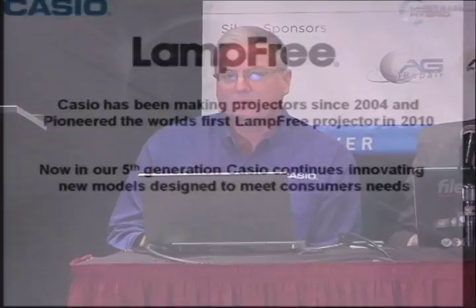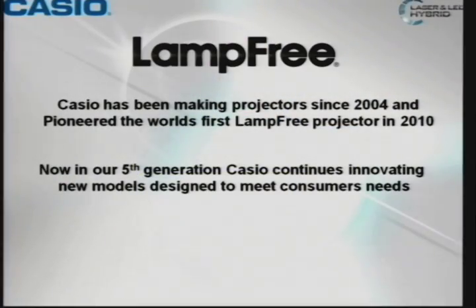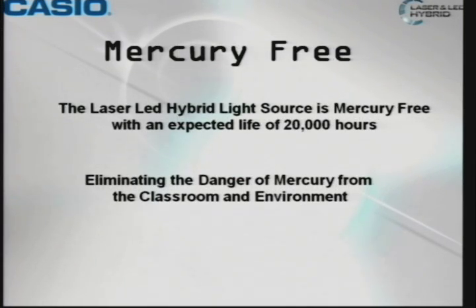Casio has been making lamp-free projectors since 2010. We've been manufacturing projectors since 2004, so we're in the fifth generation of our lamp-free projection series. All of our projectors are mercury-free. They're laser LED hybrid light engines, and they last about 20,000 hours to half-brightness. So we eliminate the danger of mercury.